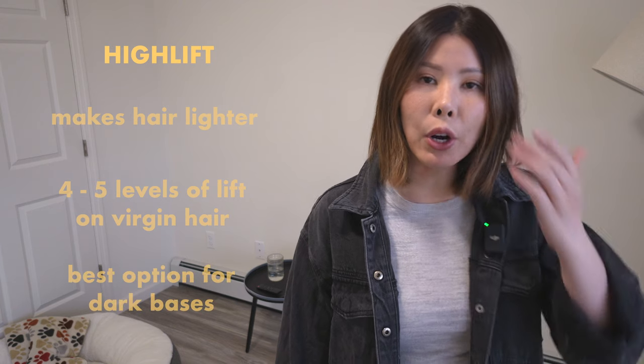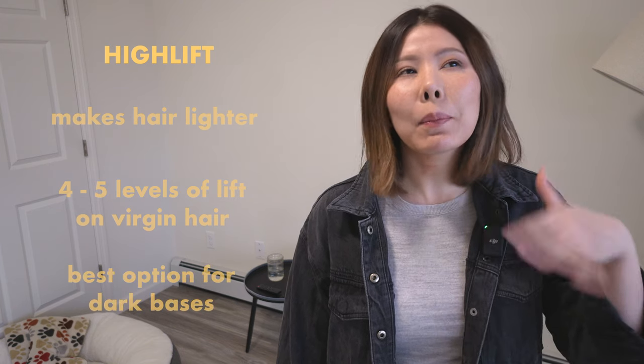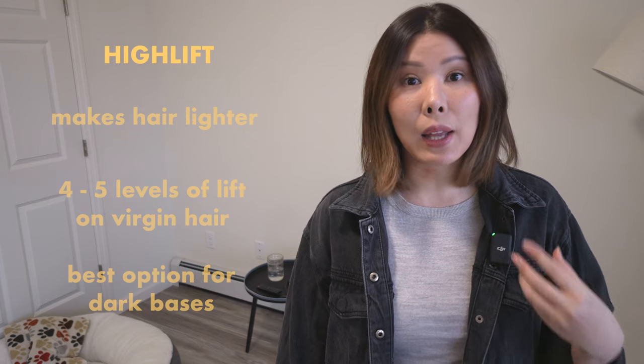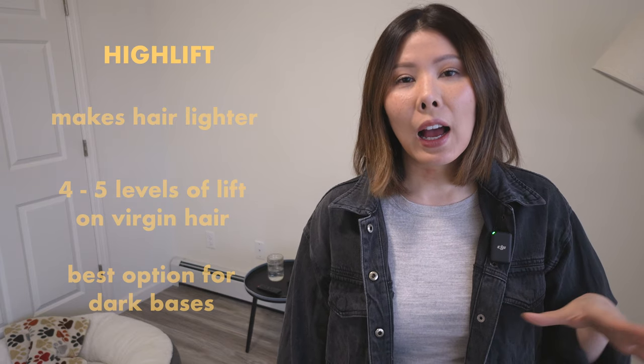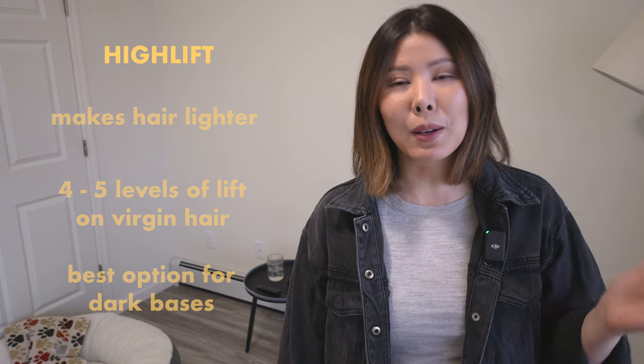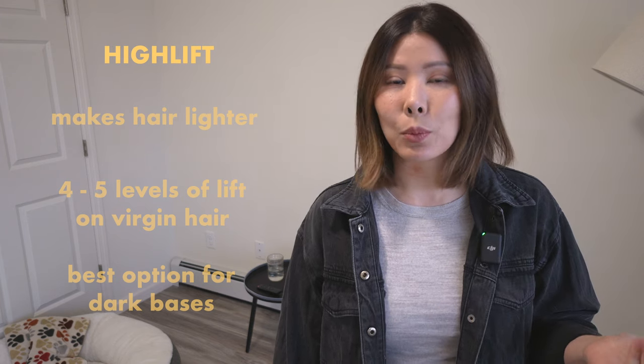For people who have really dark hair, it might be necessary to do high lift if you really want to see some lightness through it. Out of the three options, high lift is going to be the most damaging, but compared to using bleach, it's actually a lot safer.